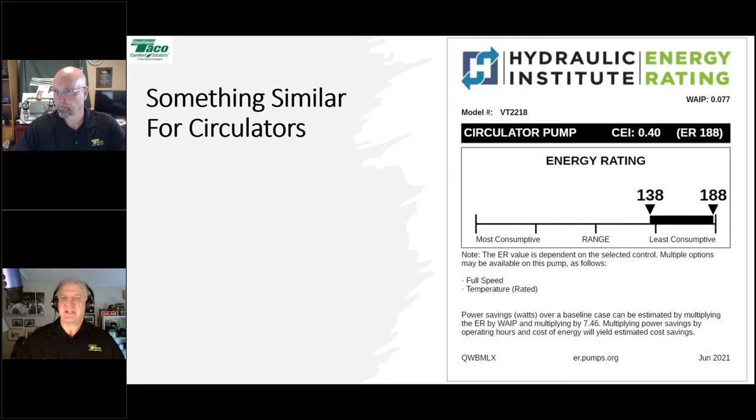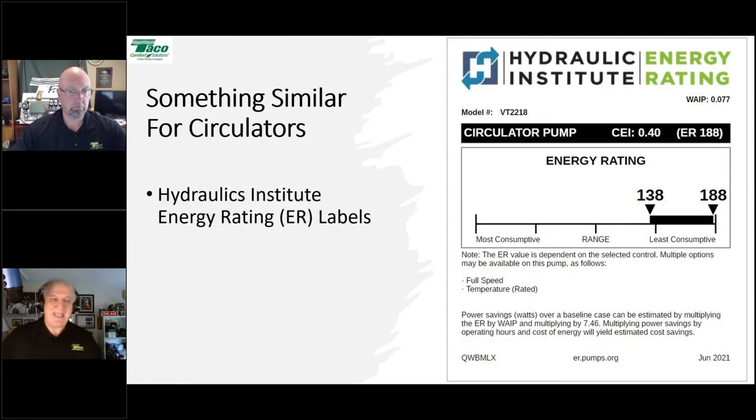What you're looking at is a sticker that comes with the TACO VT-2218. The energy rating range is 138 to 188. When working in its most efficient delta-T mode, the energy rating is 188. When working as a fixed-speed pump running at full speed, its energy efficiency rating is 138, which is less. With energy ratings, the higher the better. This comes from the Hydraulic Institute.